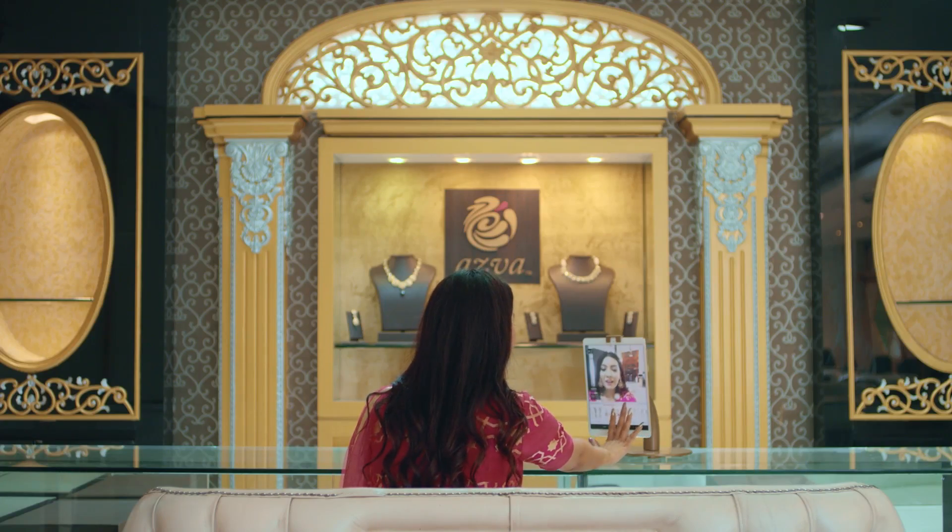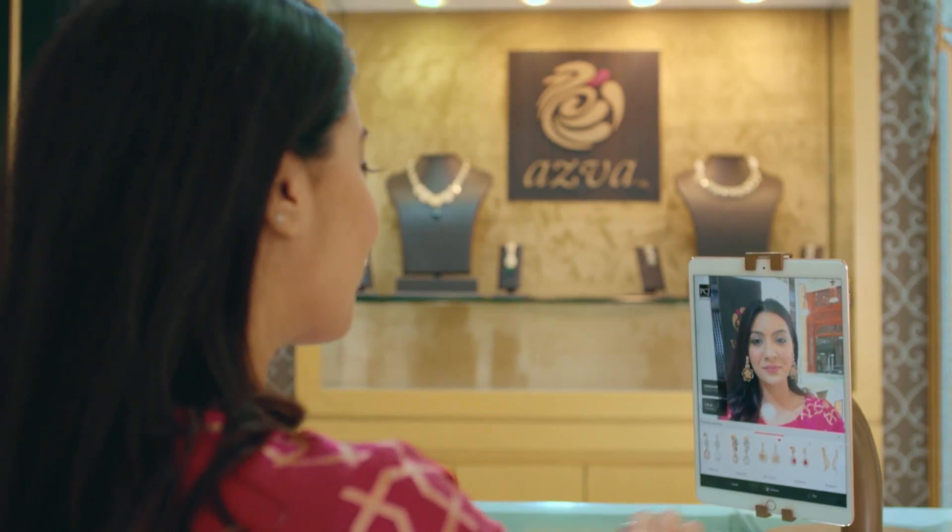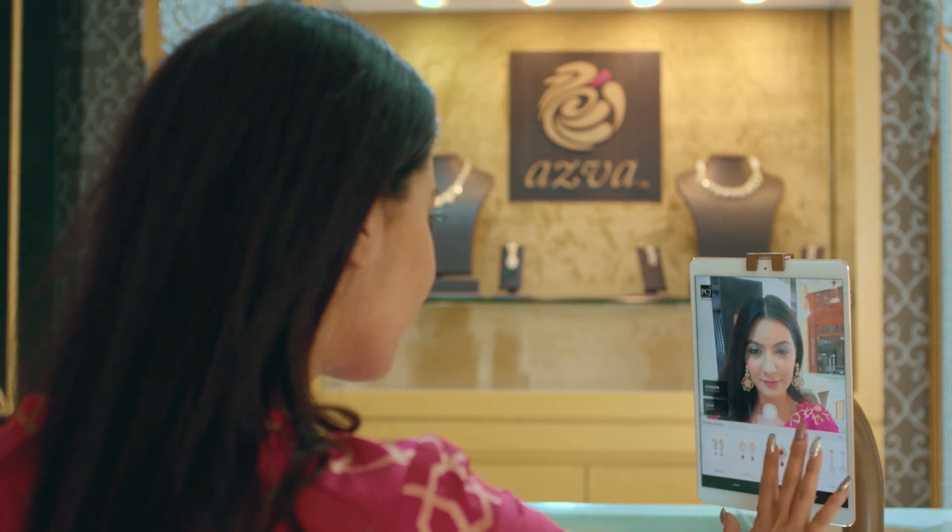Created on an augmented reality platform, the mirror app, when loaded on a tablet, looks like any digital mirror, till one looks inside it.